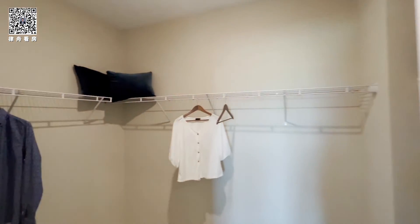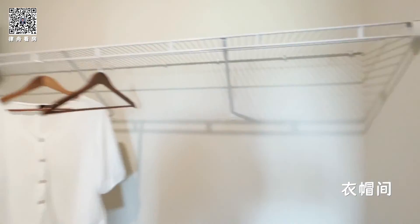Let's see the walk-in closet. That's a pretty decent size.